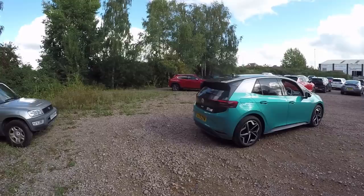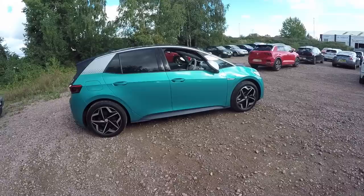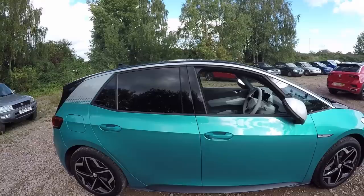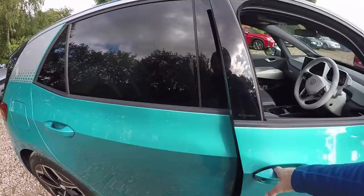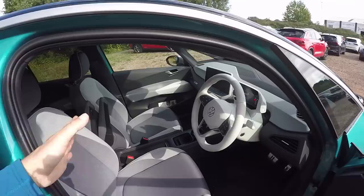Before we go inside, the ID.3 has a little trick to show you. Normally on keyless cars you have to touch the door handle to unlock them, but on the ID.3, when you're within a certain range it unlocks by itself — which is a nice touch — though you still have to pull the door handle, which seems so labour intensive after all that.